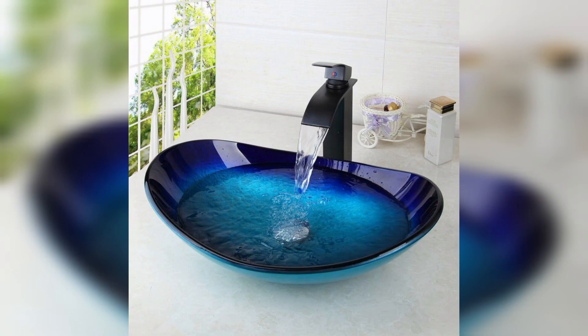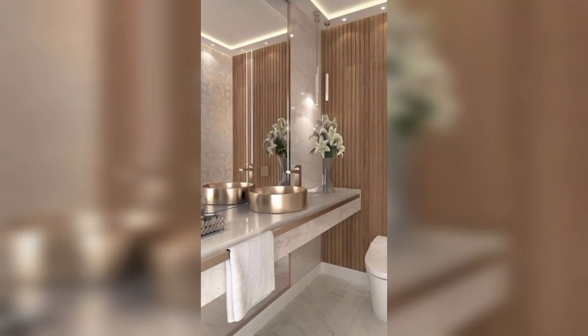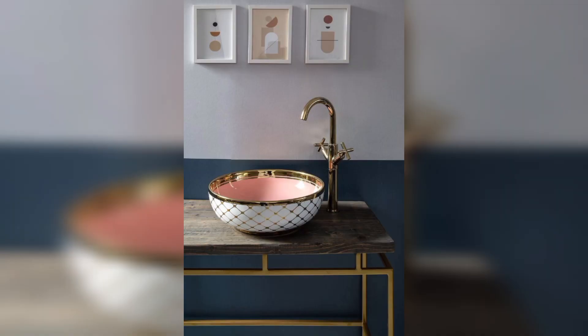Glass sinks are another great option for a modern look. They are striking and have a high-end feel that adds to the beauty of your bathroom. If you are looking for a rustic and charming addition, then the copper sink is perfect for you — it makes your bathroom unique and luxurious.